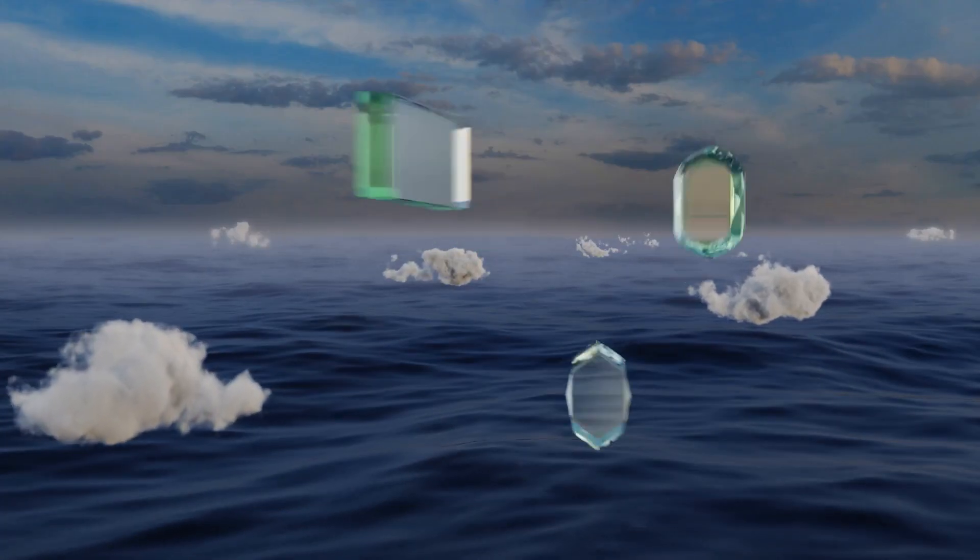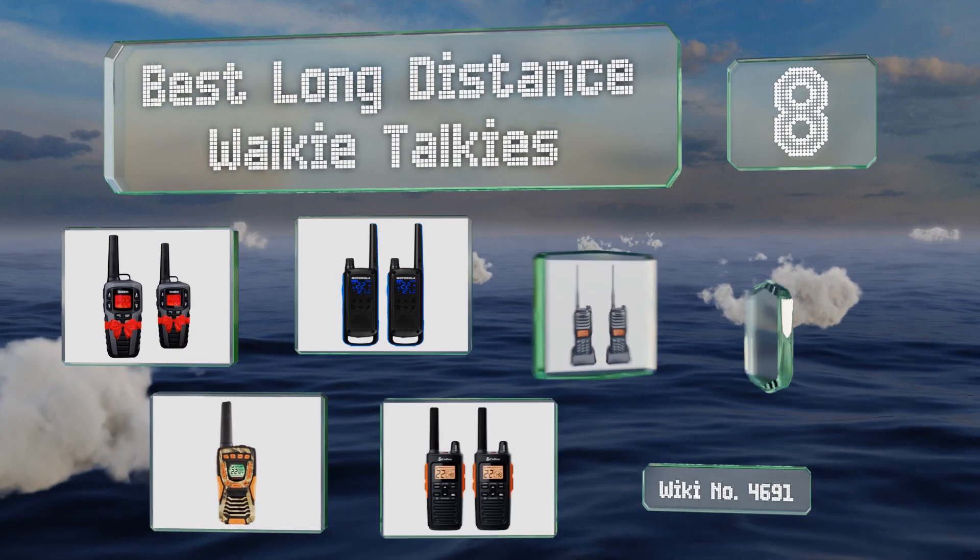EasyVid presents the 8 best long-distance walkie-talkies. Let's get started with the list.